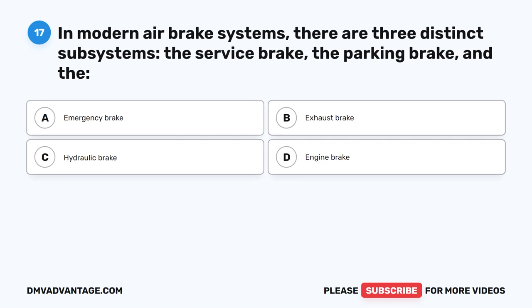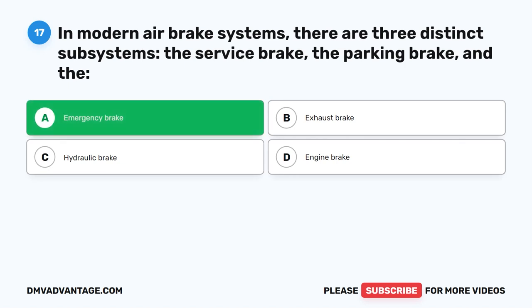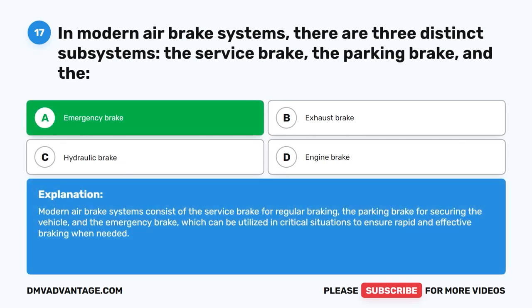Question 17. In modern air brake systems, there are three distinct subsystems: the service brake, the parking brake, and the blank. The correct answer is A. Emergency brake. Modern air brake systems consist of the service brake for regular braking, the parking brake for securing the vehicle, and the emergency brake, which can be utilized in critical situations to ensure rapid and effective braking when needed.